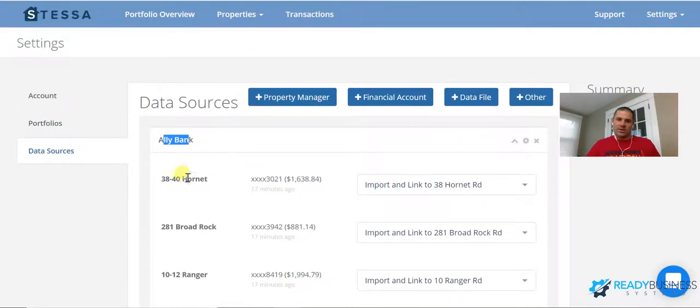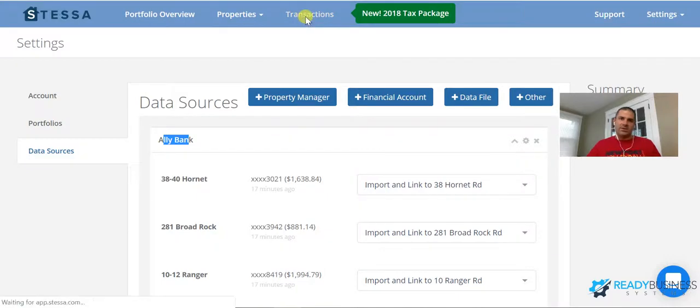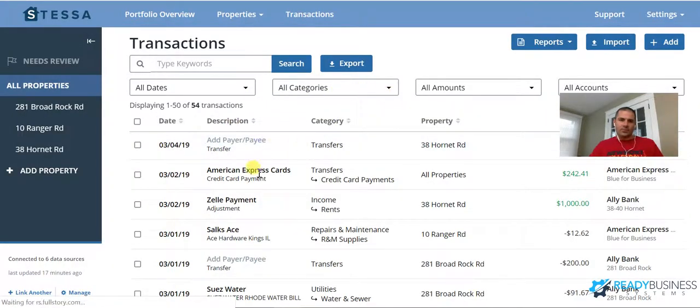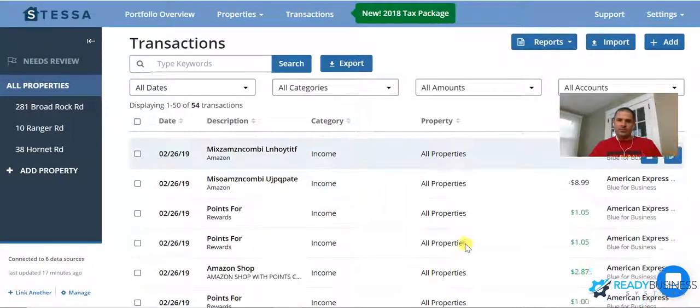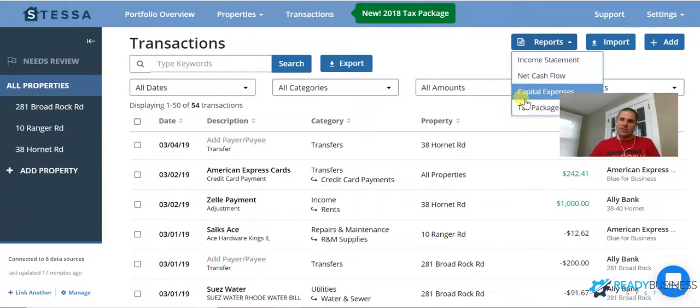Under Connected Accounts, you can see I logged into my Ally bank account and set these up so they always track transactions in and out. They're linked to 38 Hornet, 281 Broad Rock, etc. — those are my checking accounts. My credit card, which I use for repairs, is set to 'import and review' because charges go to multiple properties and I want to select which property each expense belongs to. For the mortgage accounts it logs in and separates my taxes, interest, and insurance. The setup for three properties took me about an hour. After that, all transactions are listed and Stessa can auto-categorize them, which is awesome. I log in once in a while, confirm what each expense goes to, and at year-end there are nice reports I send right to my accountant.